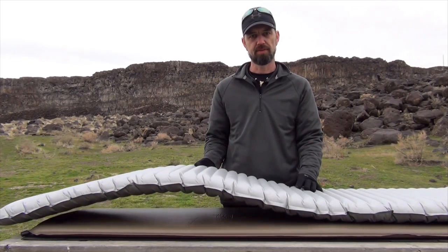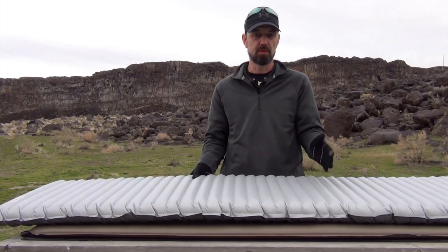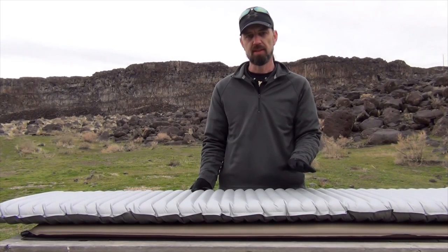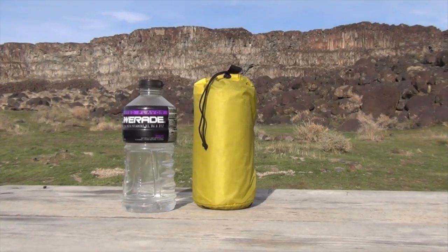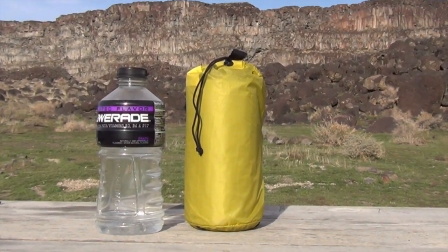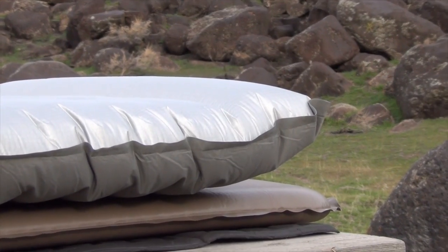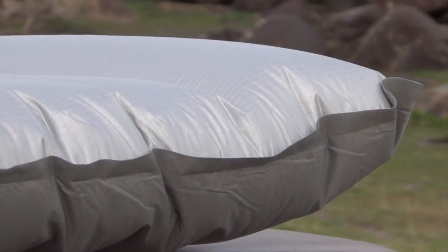Next in line are the inflatable pads, which are basically a nylon shell that is filled with air. The advantages to a pad like this is that they're lightweight, they are extremely compact — sometimes down to the size of a 1-liter bottle — and they provide a very generous amount of loft, sometimes up to 2 to 3 inches. That's a lot of comfort right there.